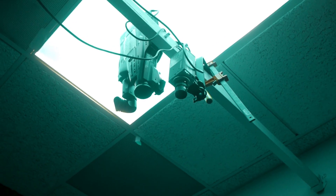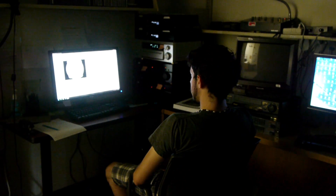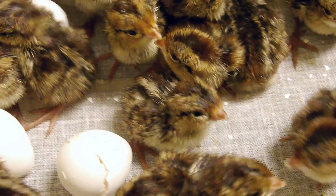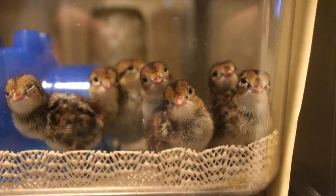We infer biological processes by observable behavior. We garner our information using an Ethervision automated tracking software that tells us where the birds are, what they're doing, how fast they're moving, how close they are to each other, or how close they are to a novel stimulus — so that we don't harm the birds in any way.